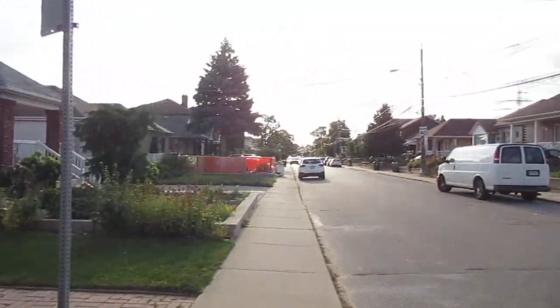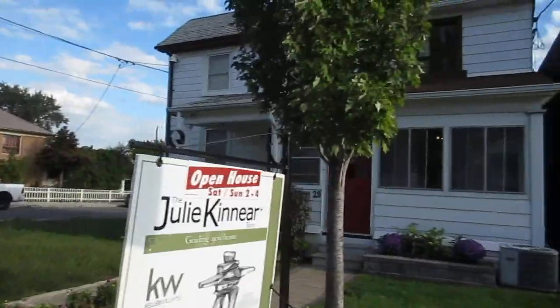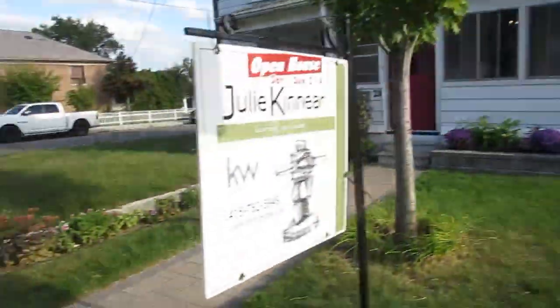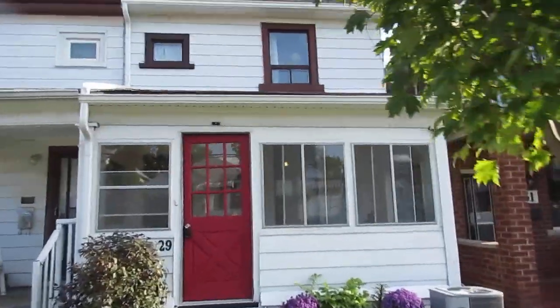It's an established older neighborhood with detached and semis and all kinds of stuff. There's a really great school just a block away, and the community center is just on the other side, also about a block away.